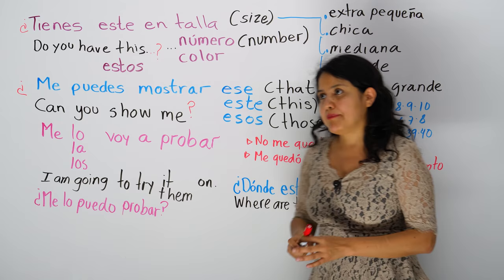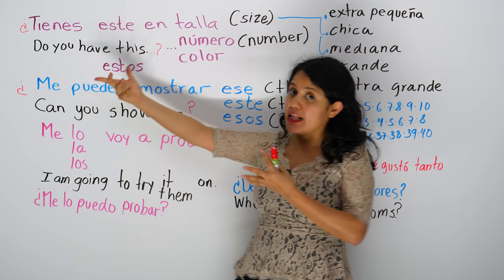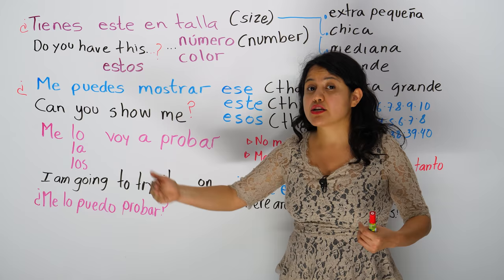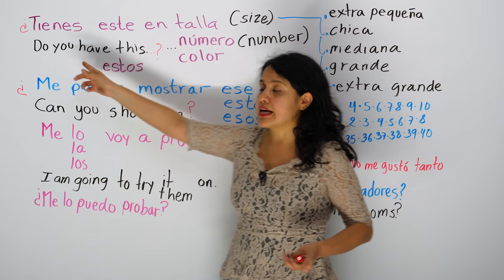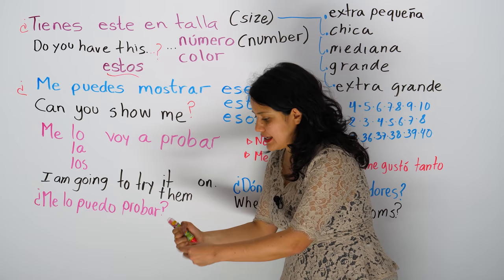So you have tienes este — but that's if it's one, right? Maybe it's a pantalón, like pants — este pantalón. But maybe you want to say estos — maybe it's like a pair of shoes. We say un par de zapatos, but we say zapatos. Do you have these shoes in number six? Tienes estos zapatos.